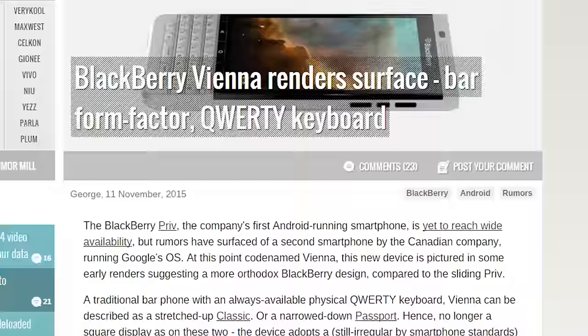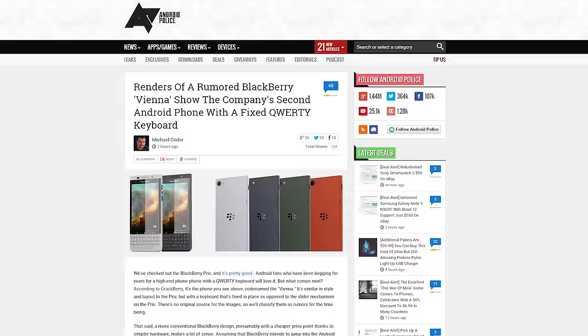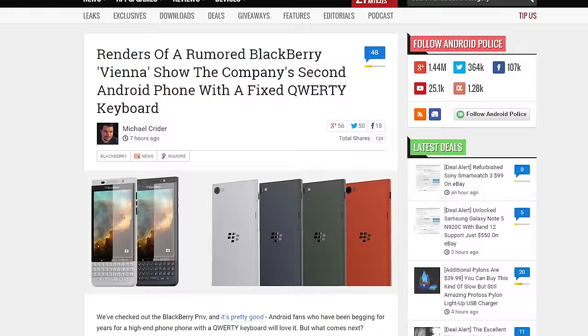Hot on the tail of the BlackBerry Priv launch last week — which you can order at NCIX, shameless plug — new leaked renders of what could be BlackBerry's next Android phone have been circulating the web. Codenamed Vienna, it looks like BlackBerry might go with a straight bar design with the classic BlackBerry keyboard. The home, back, and recent buttons look to be actual physical buttons instead of on-screen ones. No other specs or features have been detailed, but keep in mind this most likely won't be the final product.